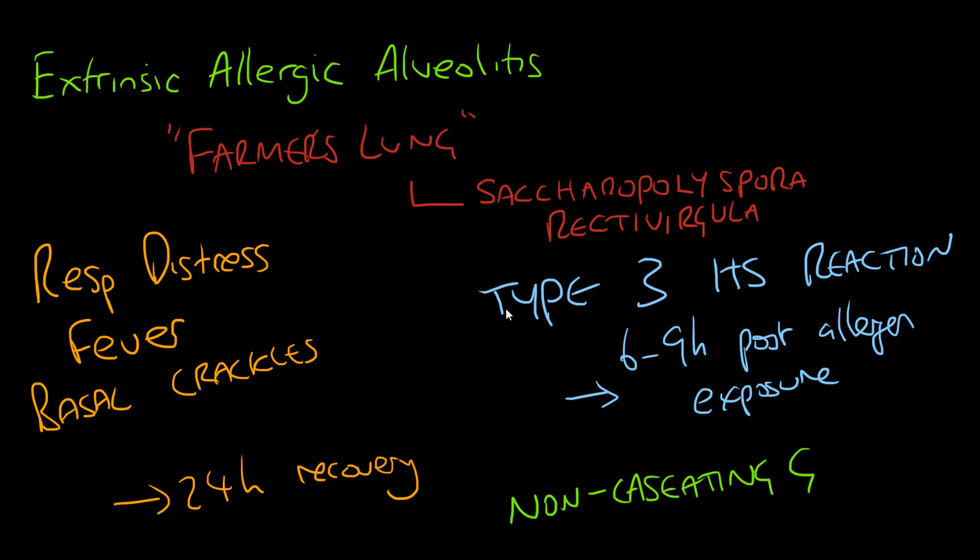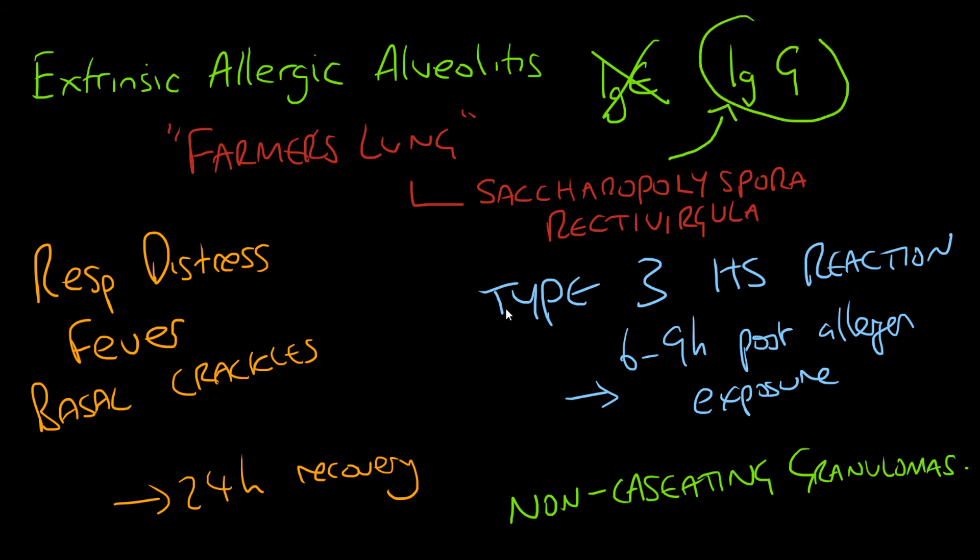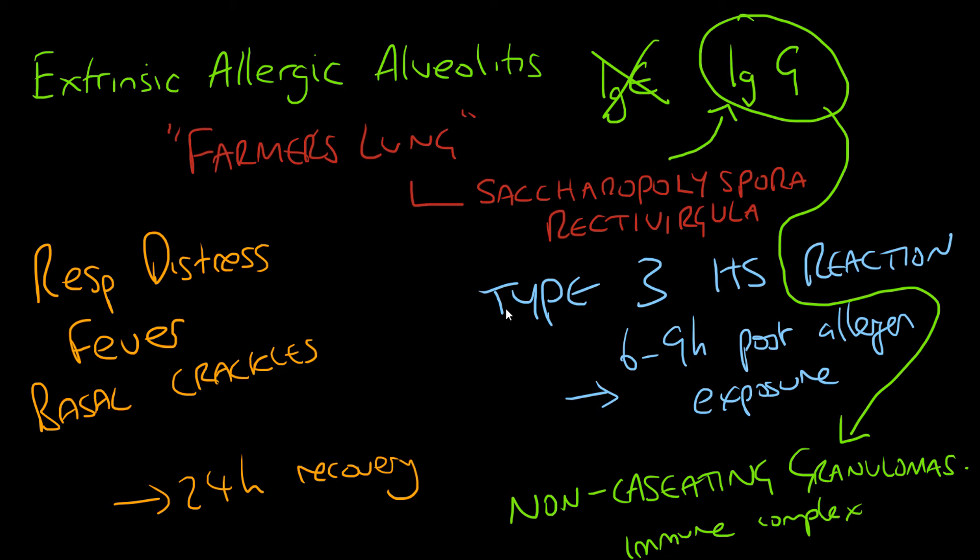You usually get spontaneous recovery in 24 hours. Normally hypersensitivity reactions in the chest are caused by IgE, but Saccharopolyspora rectivergula does not cause IgE — it causes an IgG complex to form, which then deposits immune complexes within the lung wall. This causes the pathognomonic non-caseating granulomas, because they are the immune complexes deposited in the wall.